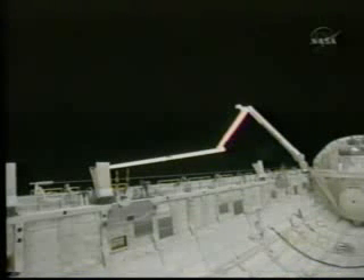It also has some type of grounding strap coming off of it — a copper line, what appears to be a grounding strap. It doesn't look like anything I've ever seen on the outside of the shuttle, that's for sure.